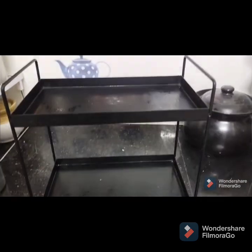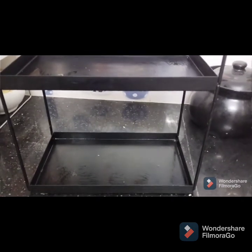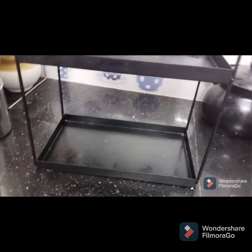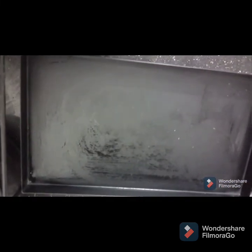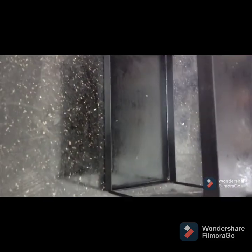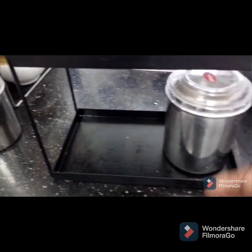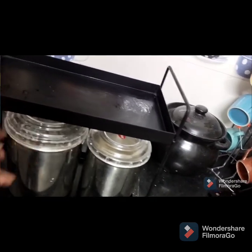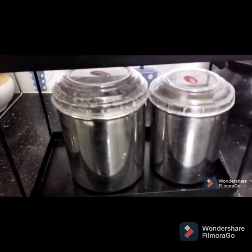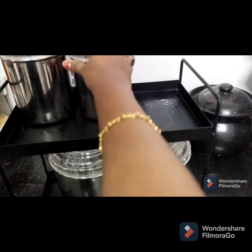The next item is this black metallic rack which can be used as an organizer for your cooking essentials, or even as a spice rack. I am using this for placing some containers which are needed for my cooking. By using this you can save space and your kitchen countertop will look very organized and neat.